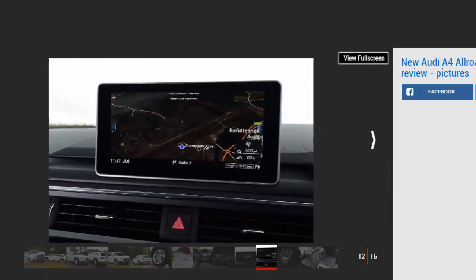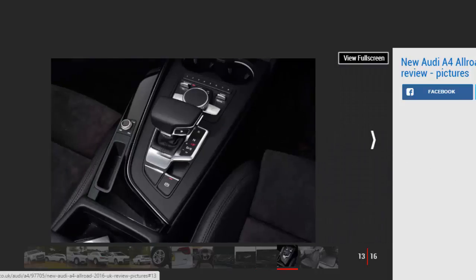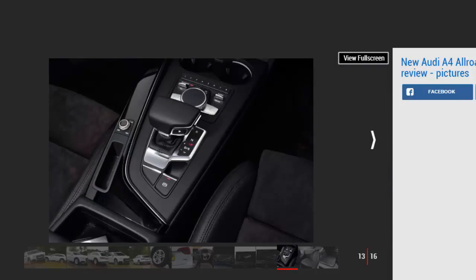The interior is completely identical to a similarly specced Avant, with the exception of the off-road mode in the drive select display. Some may bemoan the lack of rugged identity or even any badging to mark it out, but for most buyers that won't be a problem. The A4's cabin remains one of the finest of any car on sale, with first-class materials forming an intuitive design with plenty of slick technology.